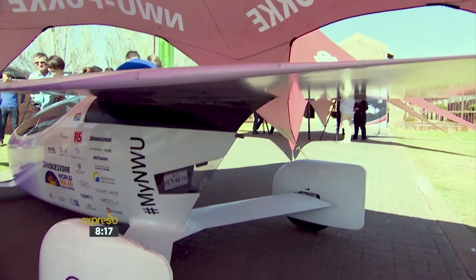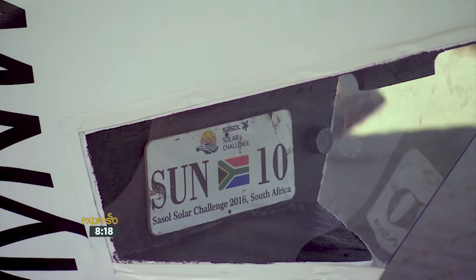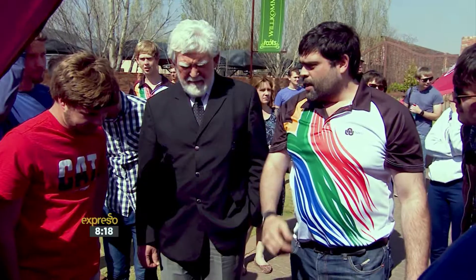I am extremely impressed with the car. I like the new design — they didn't go with the conventional design like all the other teams. I'm excited to see how the design will work for them. It looks very futuristic and I really like it a lot.